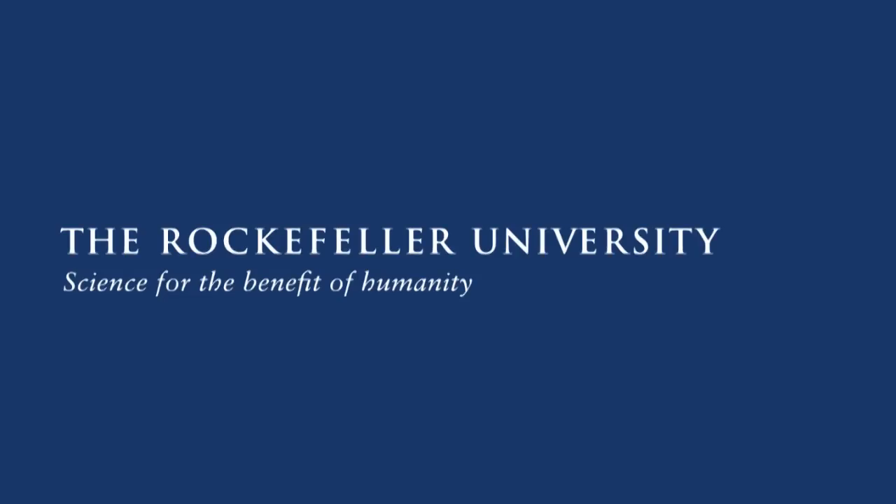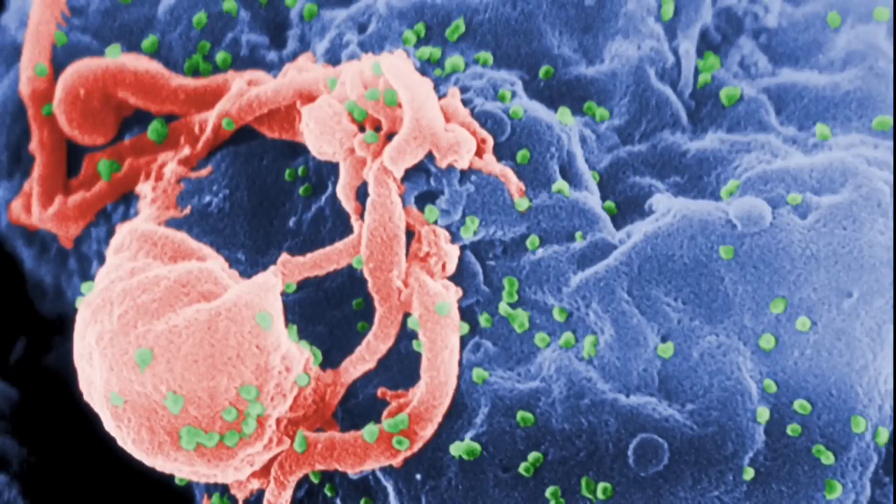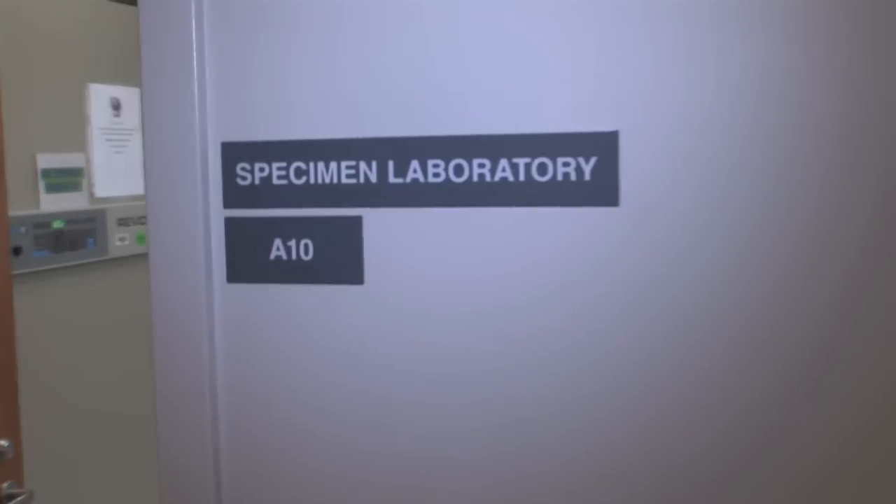Developing a vaccine for HIV has been far harder than anyone imagined when the virus was first discovered to cause AIDS in 1981. But now an entirely new line of research into the cells that orchestrate the body's immune response, called dendritic cells, is ready to be tested in people.